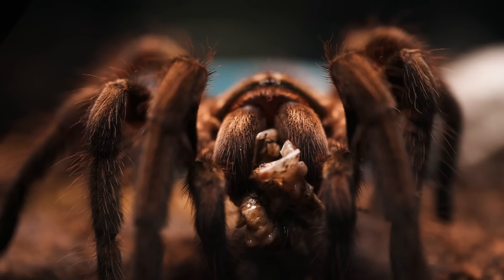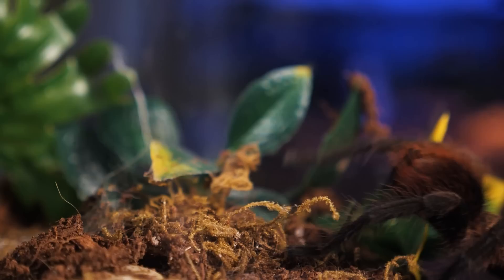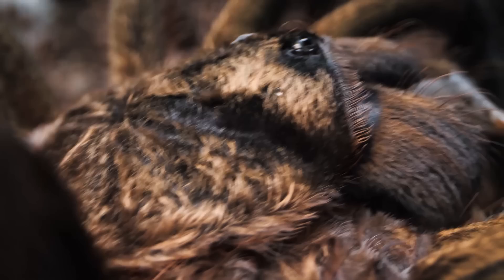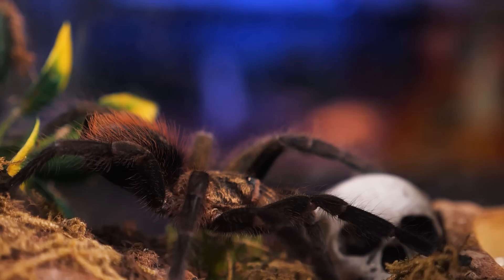Number nine is another new world terrestrial tarantula that always impresses me — the Formictopus aratus, also known as the Cuban Bronze Tarantula. Not only do they grow rather large and spend a lot of time out in the open, they have a very cool purplish color to their legs and abdomen. But the carapace is what really sets them apart — a metallic reflective copper to bronze color that is simply gorgeous. They also have a very intense feeding response and are a lot of fun to watch crawling around their enclosure. From the moment I added this species to my collection, I have just been steadily impressed. That is a must-have species.